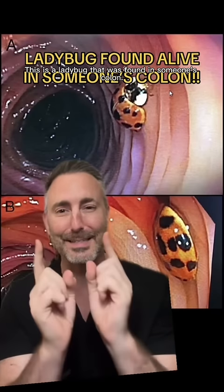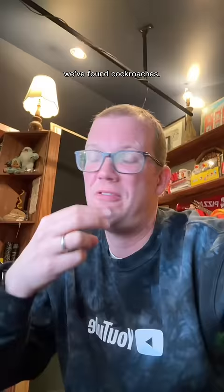Okay, this is crazy. This is a ladybug that was found in someone's colon. This is not the only time we have found a bug during a colonoscopy — we've found wasps, we've found moths, we've found cockroaches.